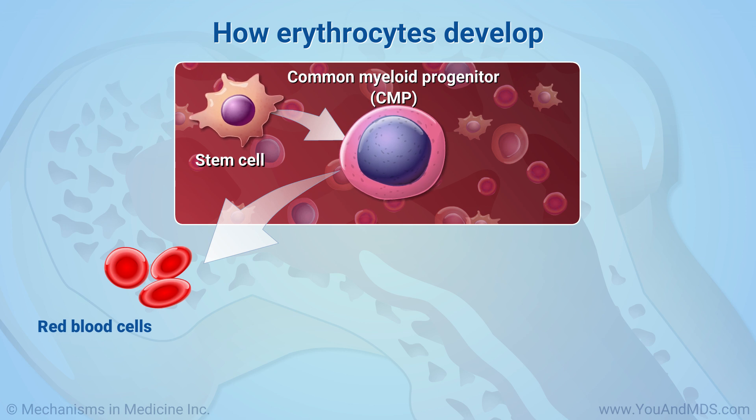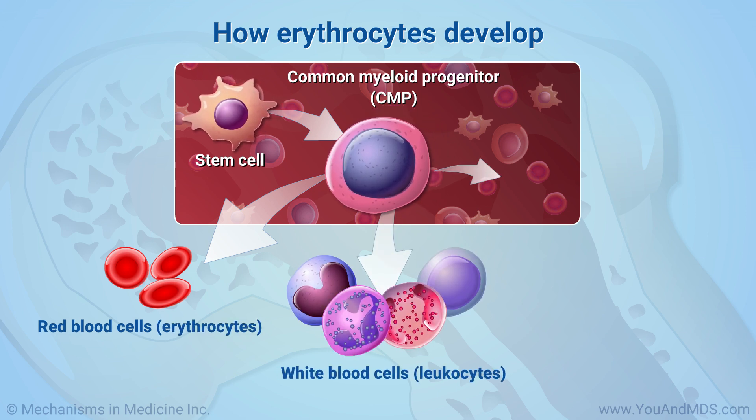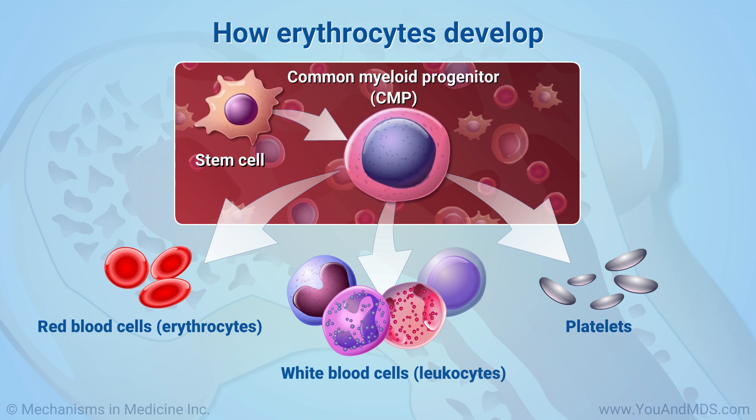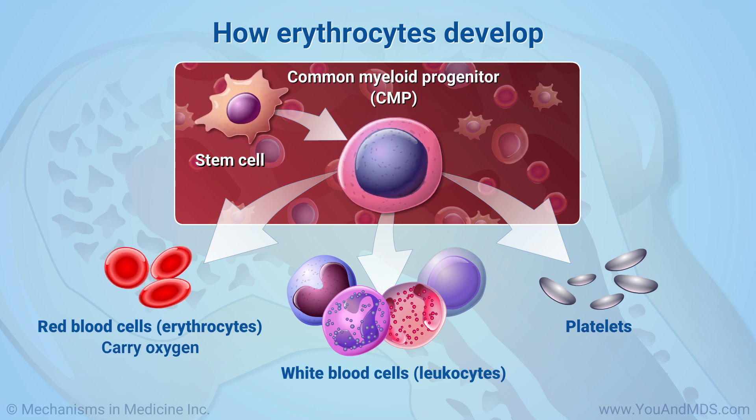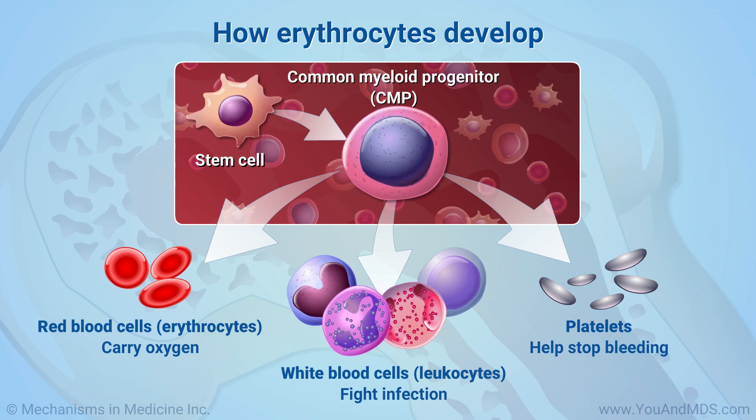These include red blood cells called erythrocytes, white blood cells called leukocytes, and platelets. You already know that red blood cells carry oxygen around the body. White blood cells fight infection, and platelets help stop bleeding after an injury.